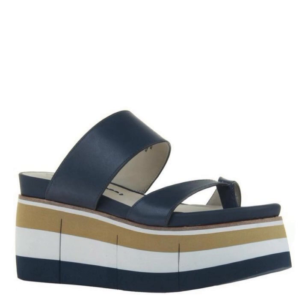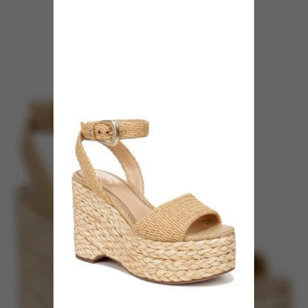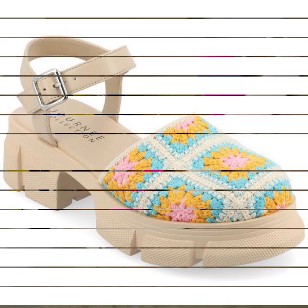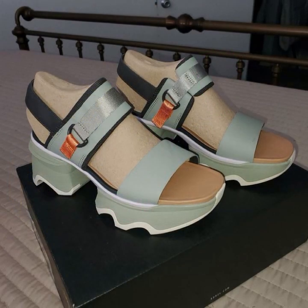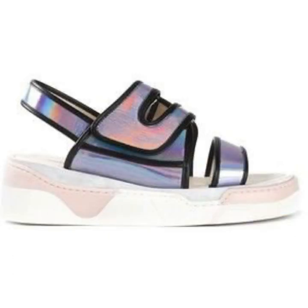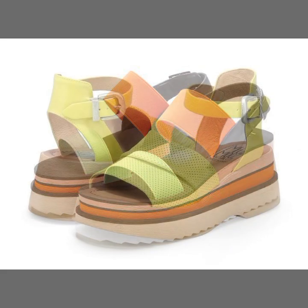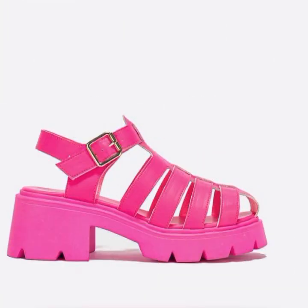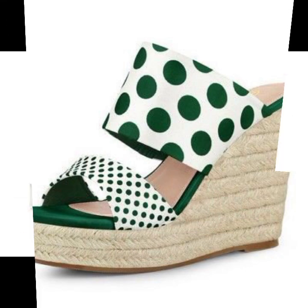Most beautiful, most trendy designing ideas you can see in this video. Comfortable shoes designs, top designer ideas you can see in this video. Every type of shoes, every company's designs — beautiful chappal, slippers and sandal designs — you can see in this video.